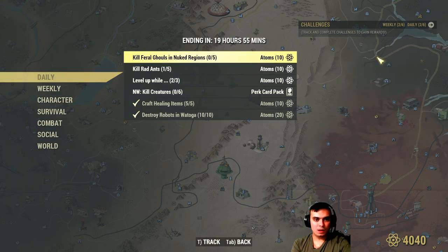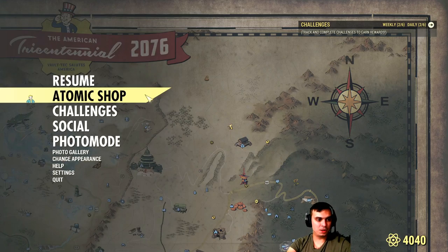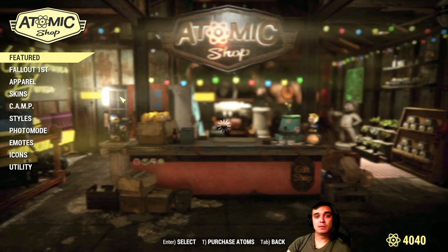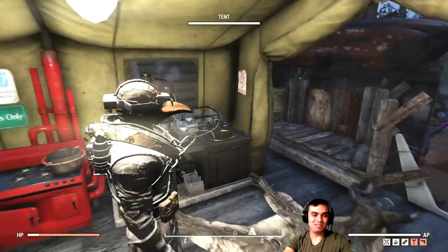Anyway, I believe that is it. I don't own the item, but out of curiosity let's check if it's working. Somebody wake up Todd - his money machine is broken.